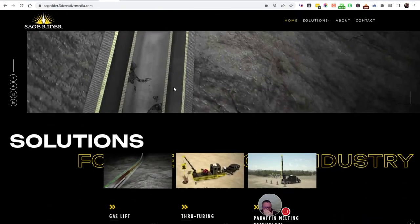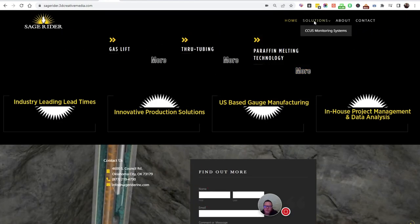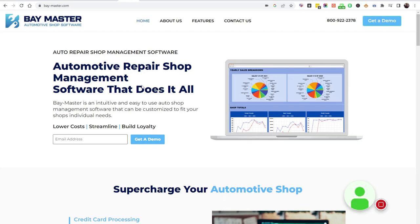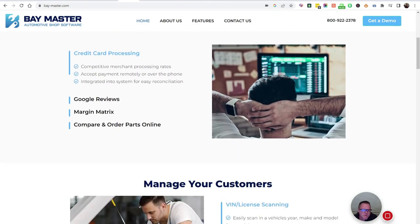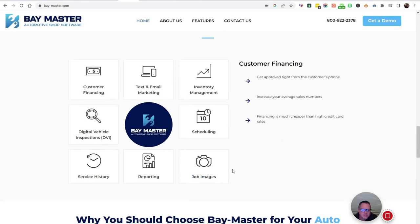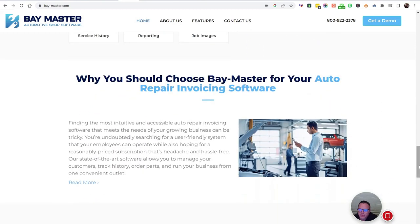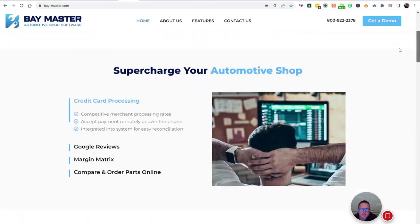This is a big oil and gas company — another one of the more premium type websites. This one here is auto shop software, which is software that an auto repair shop would use. This is another higher-end, detailed website with a lot of widgets, design elements, and integrations.